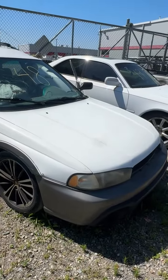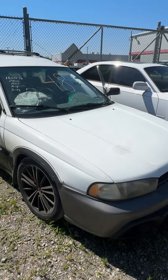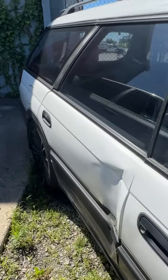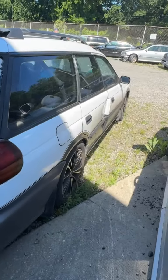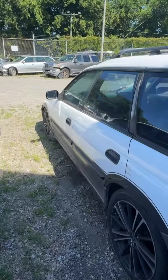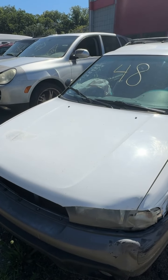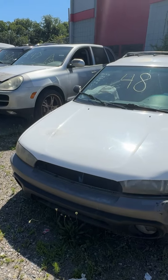Lot number forty-eight is a 1996 Subaru Legacy, has the key. Trying to turn over but will not start. Cracked windshield. A ding in the rear door. Broken window on the back end. Some scuff marks on the driver's side. Both front airbags have deployed. That's lot number forty-eight, your 1996 Subaru Legacy.